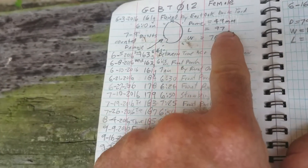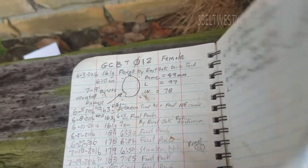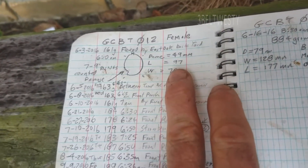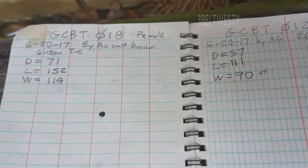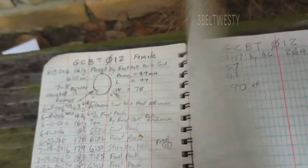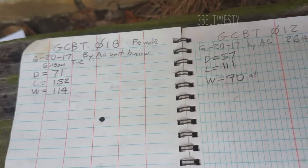Here's the prior heights. Last June: dome 49, length 97, width 78. Now we've got dome 57, length 118, width 90. So the dome's gone from 49 to 57, length 97 to 111, width 78 to 90.